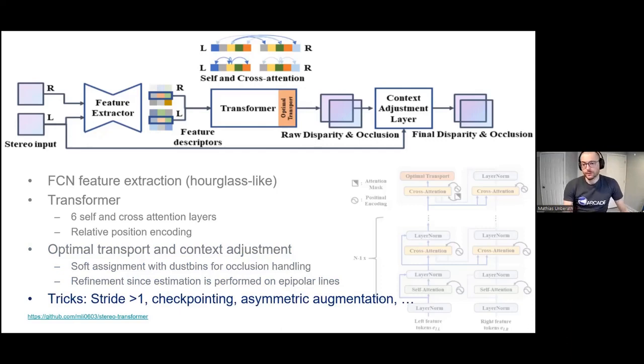If we have an image of 960 by 540 pixels — not really high definition — and compute this attention, a single attention layer would require around 260 gigabytes of memory, which is prohibitive. To make this trainable, we adopt tricks: not computing attention with a stride of one but using a stride of three, gradient checkpointing, and similar techniques. This allows us to reduce the memory requirement of these attention layers to around eight gigabytes per layer, which becomes feasible.